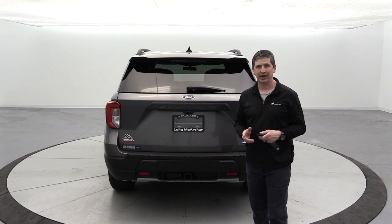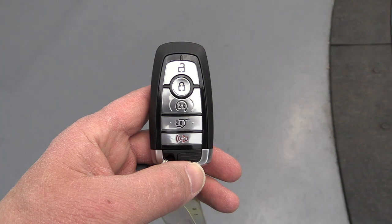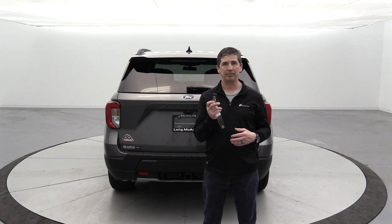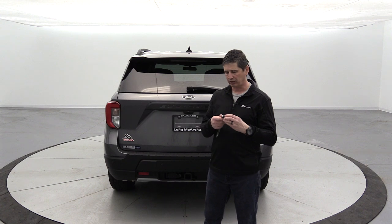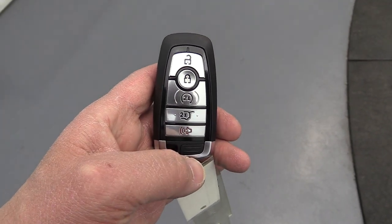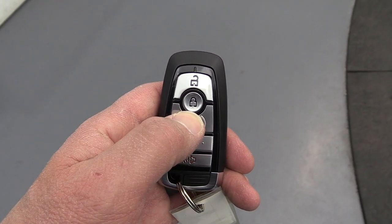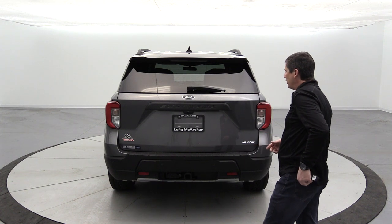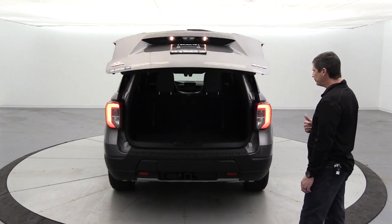The key fob includes unlock, lock, remote start, tailgate button, and panic alarm — a physical key is also hidden inside. To remote start: press lock, then press the remote start button twice and the light turns green. Press and hold to shut it off, turning the indicator red. The power lift gate can be opened with the dedicated button on the fob.